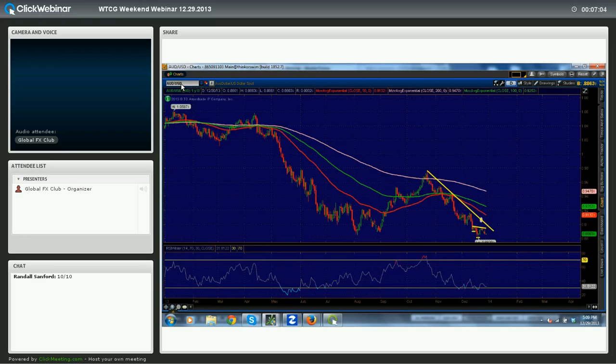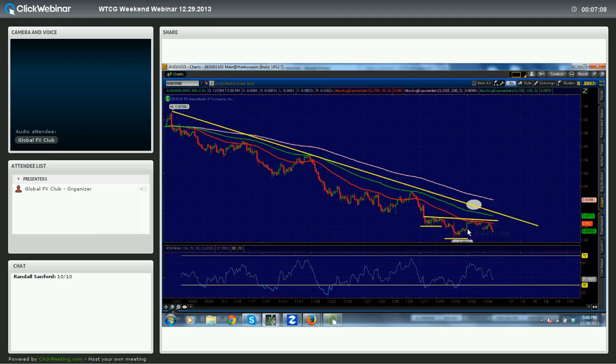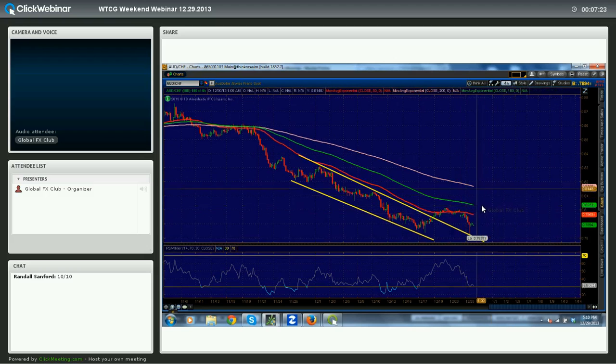Another Aussie opportunity is Aussie-Swiss. That Euro rally took us down to retest this trendline pretty nicely, and we saw a huge rejection candle. There is a pretty decent opportunity here for longs, looking for a move above 80 and towards the 81 range. Stop below the lows at about 78.30 — so about a 60-pip stop, nothing really that terrible.